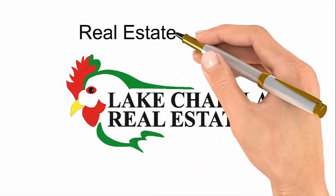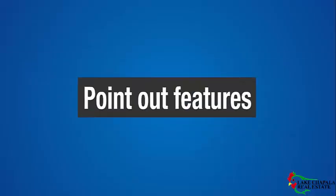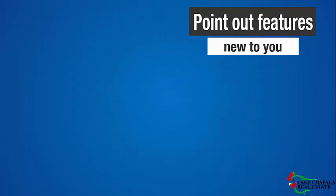Hello, I'm Barbara and welcome to the Real Estate in Mexico series. Today's topic is house features. I'm going to point out a few of the features that perhaps are new to you.